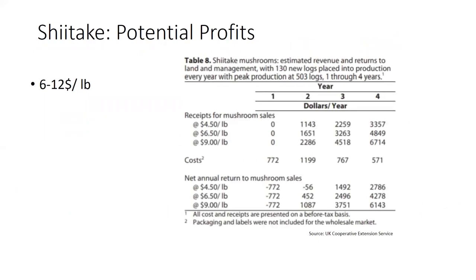There is potential to make some profits. These enterprise budgets were developed through the University of Kentucky and are based on getting a good price for shiitakes — these days you can get anywhere from $6 to $12 a pound. With 500 logs under a forced fruiting system, you can make money over time, especially if you already have equipment like the logs and a chainsaw, which really cuts down on expenses.